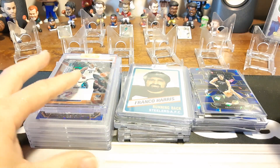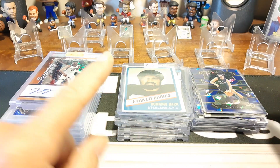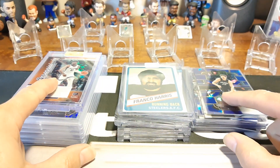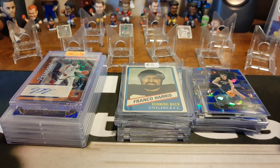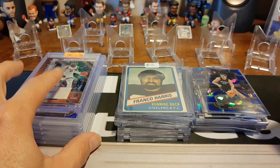Hello everyone and welcome back to Clark Sports Cards. Today we're going to do a little bit of pickups for the week. I went to an LCS, bought some cards, and got in a couple breaks here. I don't do much breaks, but I just couldn't resist the value that I got in them.